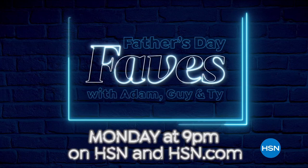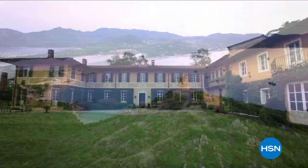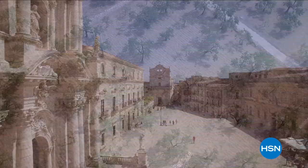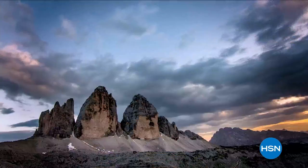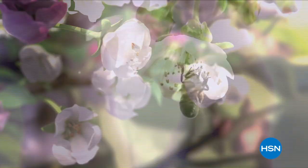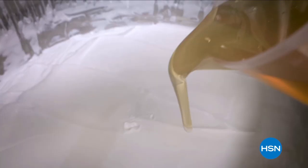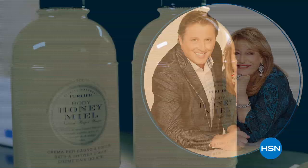Perlier is an Italian bath and body company rich in history and tradition. Never far from where it started, Perlier is old-world skills mixed with modern-day science, driven by a focus to treat skin with the best ingredients. Perlier continues to develop innovative new lines while staying true to its culture. Discover luxurious bath and body rituals from Italian botanical gardens with Perlier.